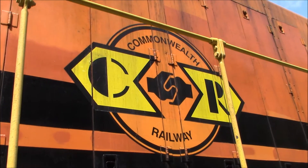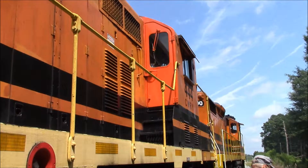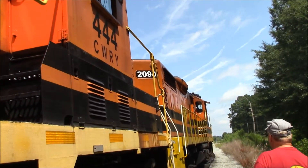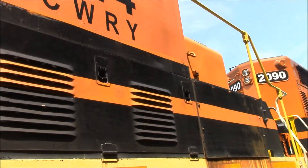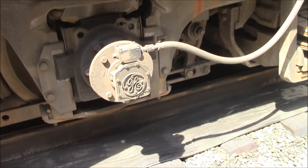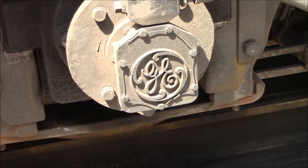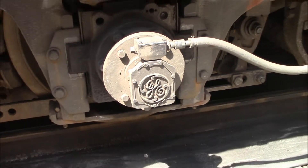The Commonwealth Railway. Oh, what's that? A little bit of a Halloween joke. Oh look, it's got a GE truck on it — see, it says General Electric right there.